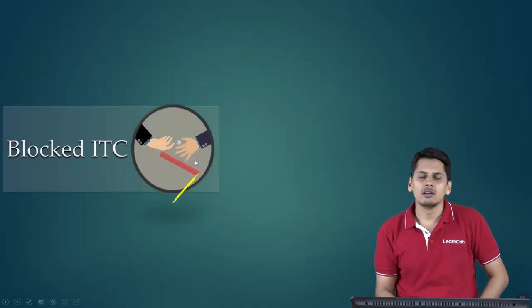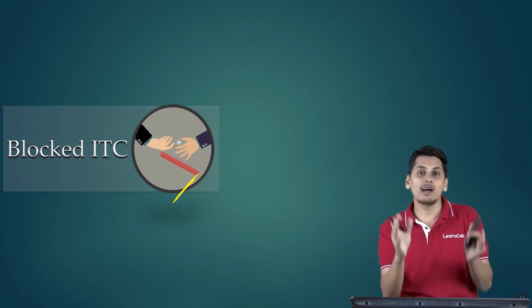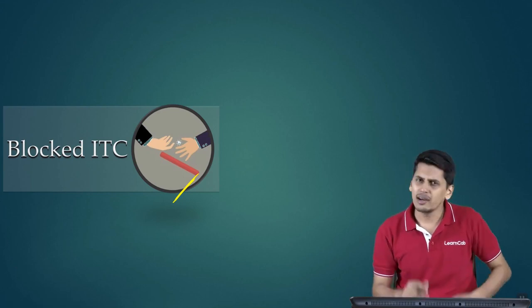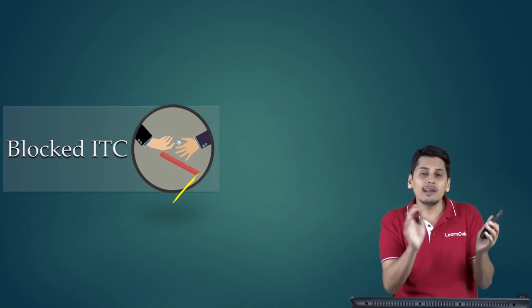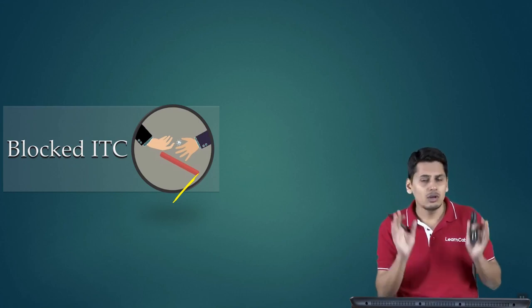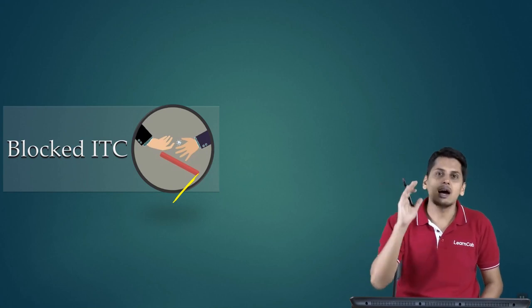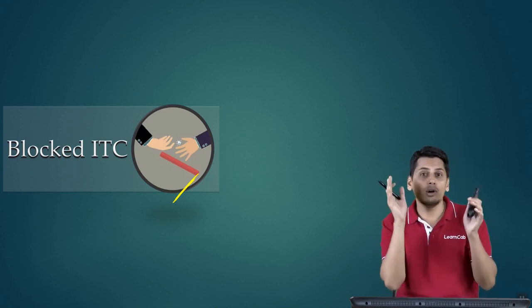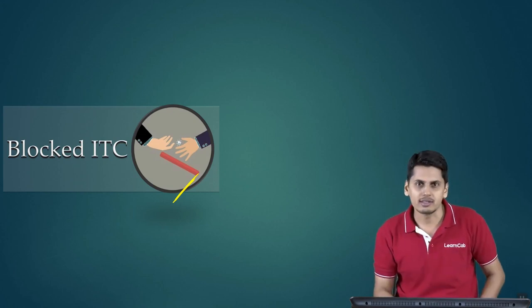Blocked Input Tax Credits. Friends, on certain inward supplies, the government doesn't want to allow input tax credit. You might have received the goods, the services, the invoices — you might have satisfied all the conditions. The government is least interested. It tells you: for these inward supplies, I am not going to allow you these credits. These are blocked — we do not even want to check whether you have satisfied the conditions or not. These are outright blocked credits.